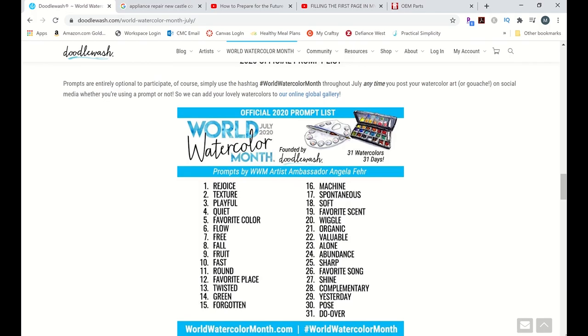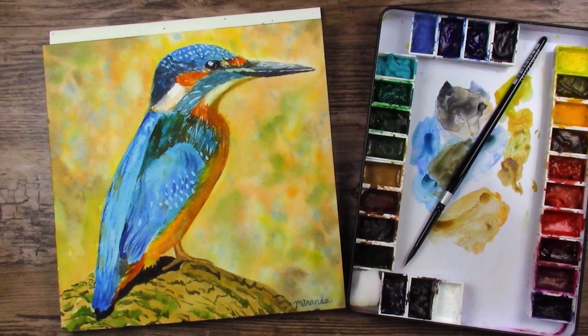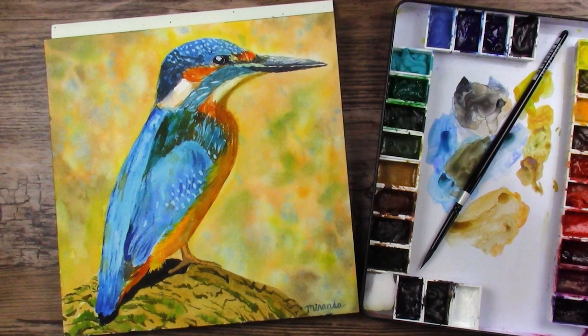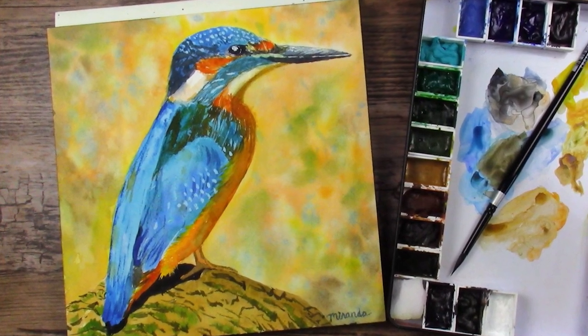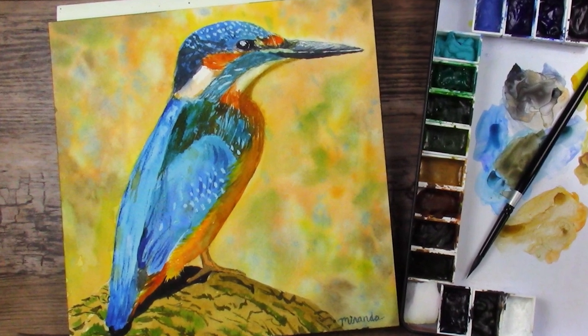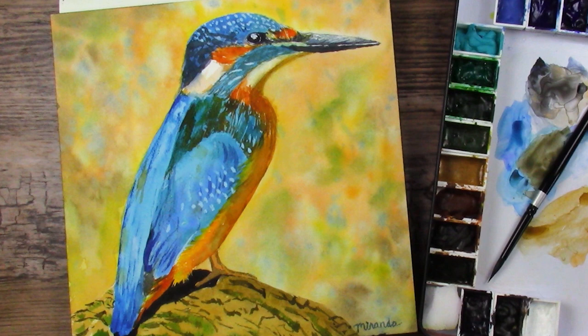For day one, which was Rejoice — I didn't really follow the prompt on this one — I painted this Kingfisher, and you can see that in the video I will link up in the corner. That one was done with my core watercolor paints, and it was quite a bit of fun. Really enjoyed it. Loved working on the Arches square block paper.